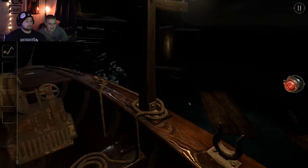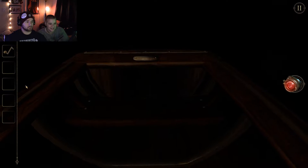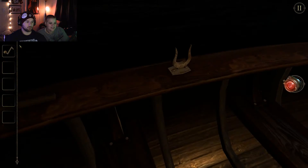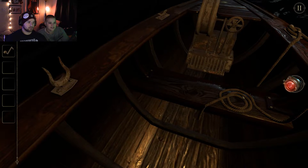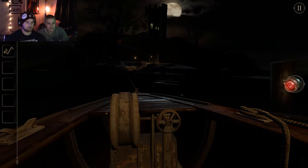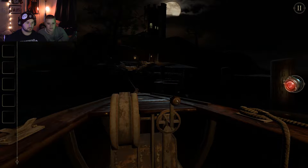I mean, alright. You good, baby? Sure, I'm good. You're a little bit jumpy. I'm a little jumpy. Alright, y'all, we're gonna be doing stuff. Okay, that's missing a piece, so obviously there's gonna be something there.